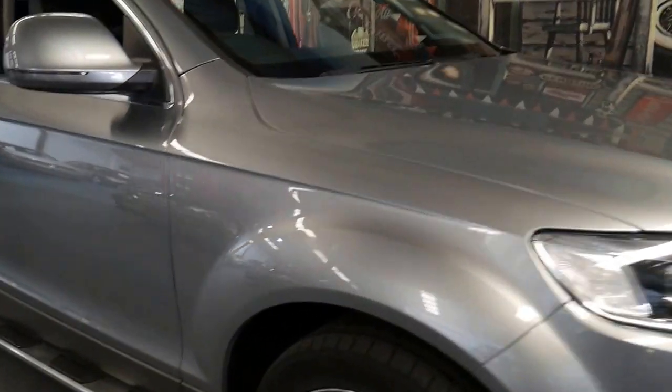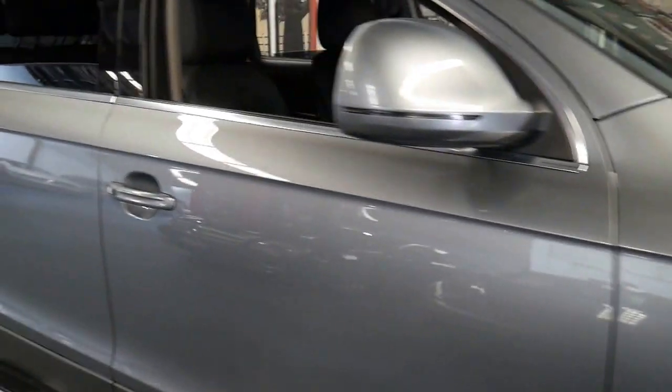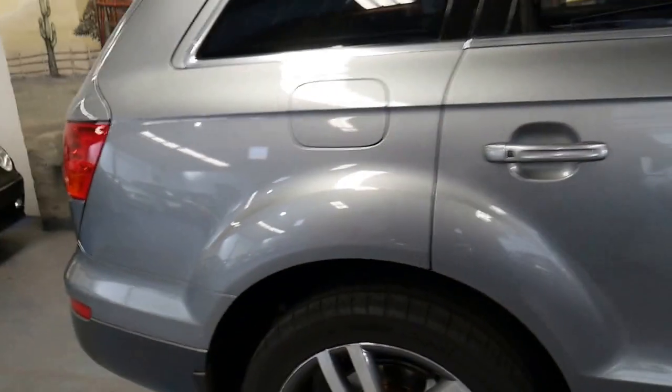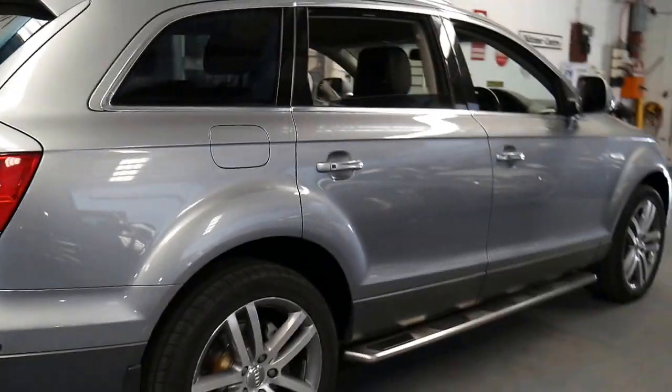Hi and welcome to the Old Timer Centre. My name is Philip Tarrant and I'm going to have a talk to you about this very nice 2007 Audi Q7.